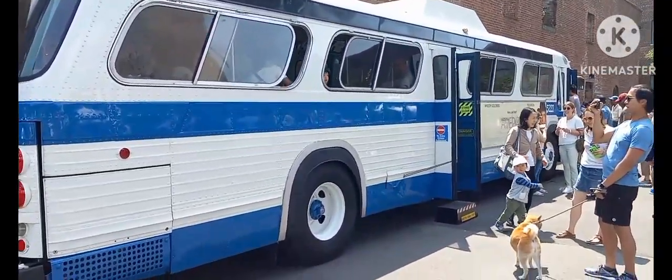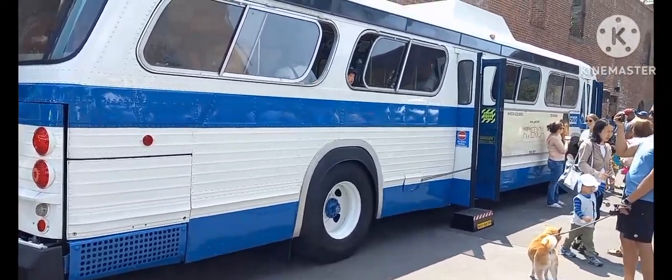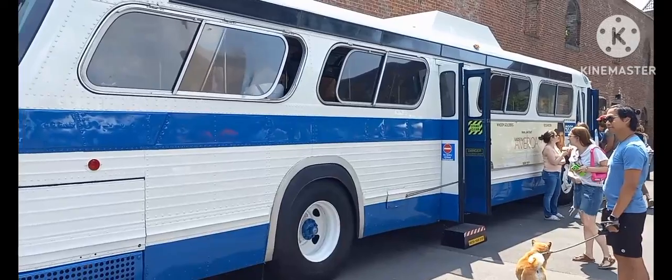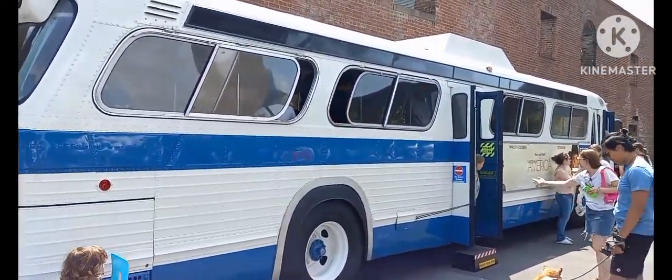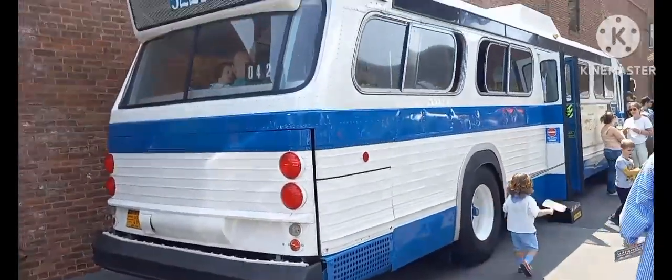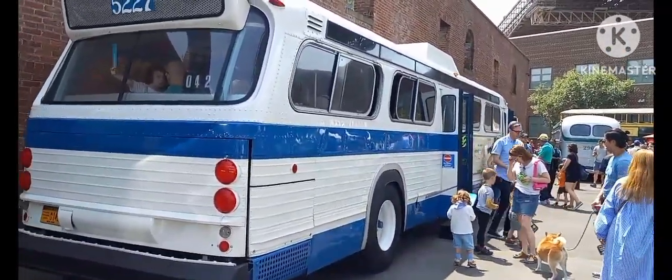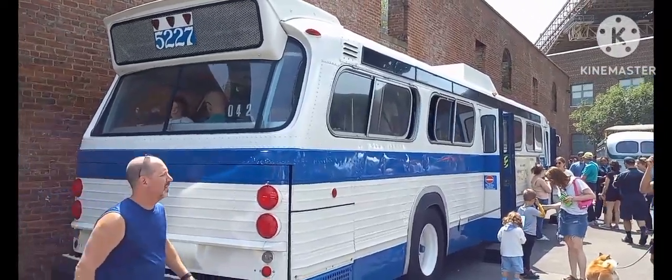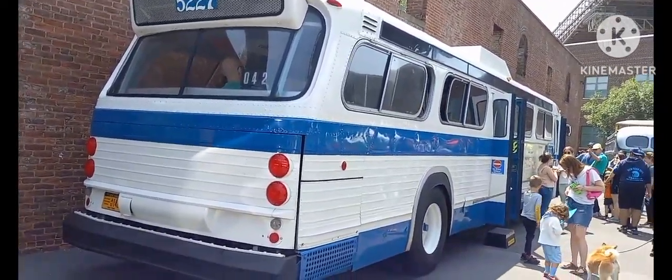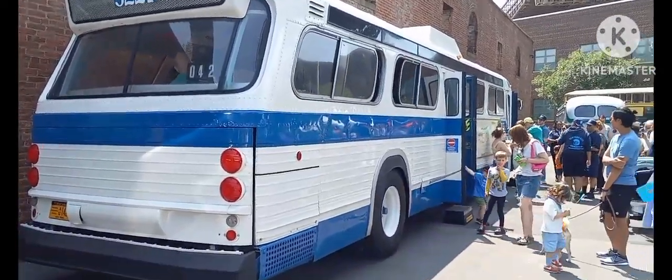These lasted until 1995 when they were replaced by the Orion 5s. By 1993 through 1996, the Orion 5s and possibly the RTSes retired the last of these fishbowls and Blitzes. These were the last non-wheelchair accessible buses to ever run in service.